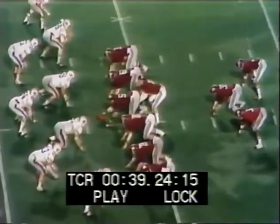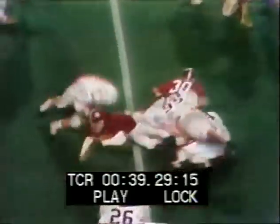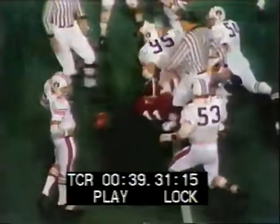It's Culliver and Taylor, number 27. Rutledge is the quarterback and Gary keeps it, turns it in from the 38.